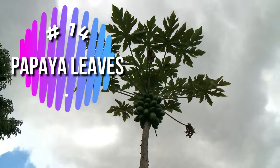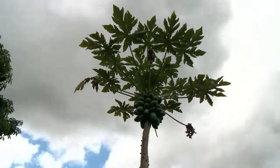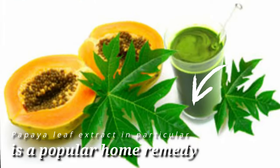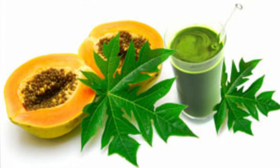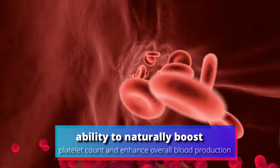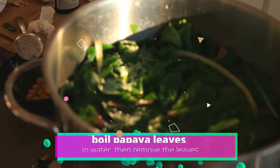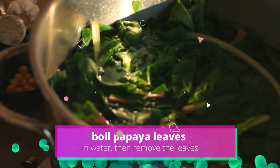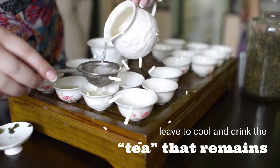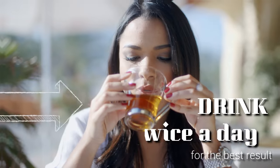Number 14: Papaya Leaves. If you've experienced a sudden dip in your platelet count, there's some evidence to suggest that papaya leaves are incredibly effective at bringing you back up to normal again. Papaya leaf extract in particular is a popular home remedy, thanks to its ability to naturally boost platelet count and enhance overall blood production in the body. Give the home remedy a go yourself: boil papaya leaves in water, then remove the leaves, leave to cool, and drink the tea that remains. Try to drink it twice a day for the best results.